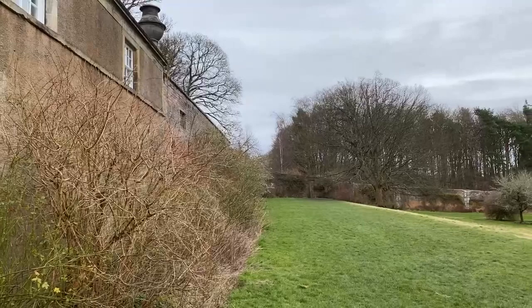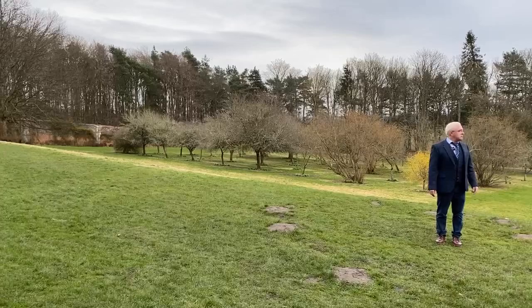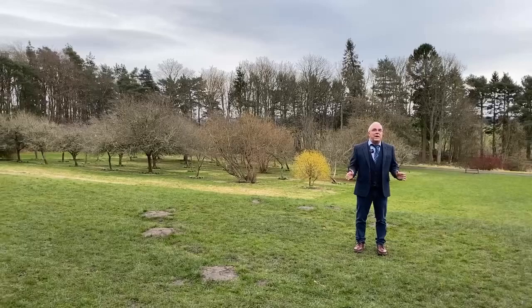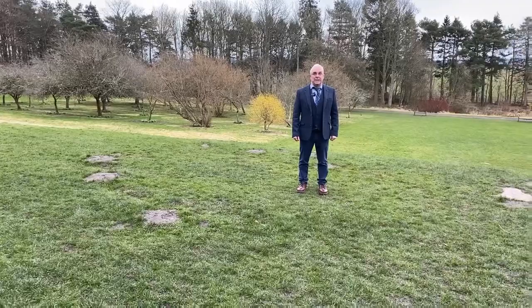We're at the Pineapple — Dunmore House — near the town of Falkirk. Falkirk will be the biggest town on the map if you want to look it up. It's actually right next to a little village called Airth, A-I-R-T-H, which has a nice little castle you can visit. It's off the beaten track but well worth coming to see. When you come to Scotland, ask your guide to take you to the Dunmore Pineapple — it's soaked in history.